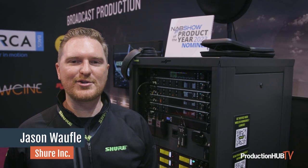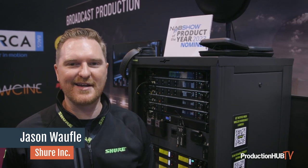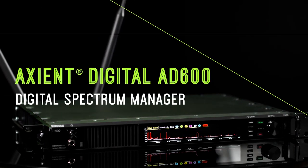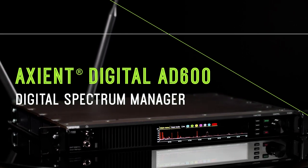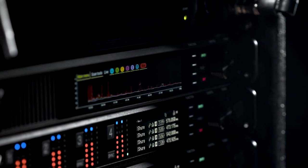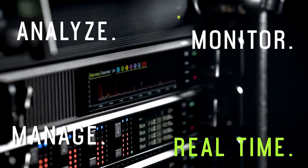Hi, everybody. My name is Jason Waffle with Shure Pro Audio. We are super excited to be back at NAB here in Las Vegas for 2023, and we are even more excited to be up for product of the year for the 8600 Spectrum Manager. If you've known our Shure products for a while, you know that this is the upgrade or new addition to the previous Spectrum Manager that brings it into the Axiom Digital ecosystem in a wonderful way.